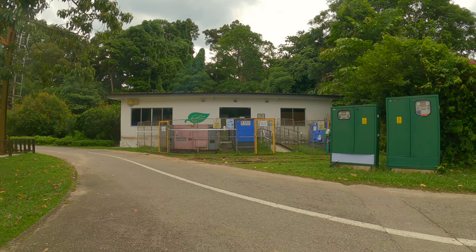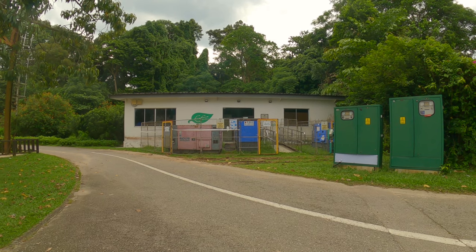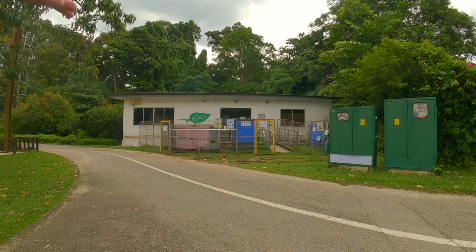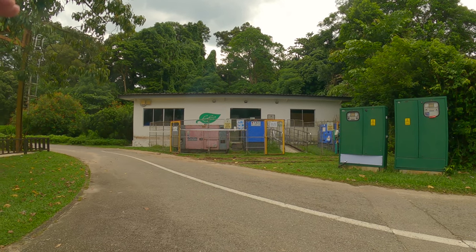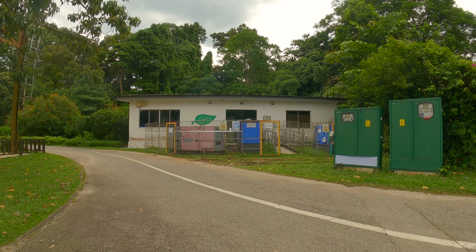Pulau Ubin is not connected to Singapore's main power grid, but there are still some families living here so they generate their own electricity to operate.